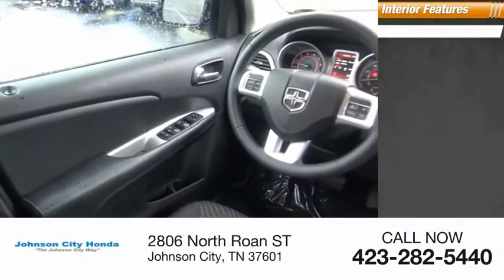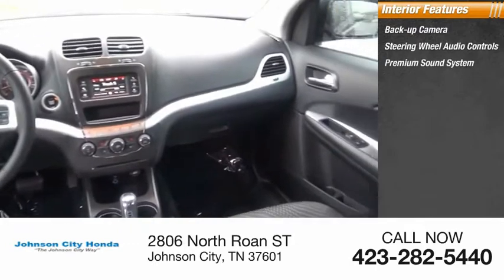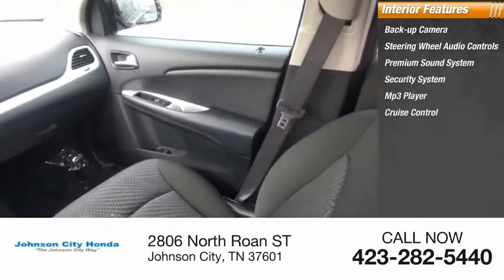Inside you'll find a backup camera, steering wheel audio controls, premium sound system, security system, MP3 player, and cruise control.